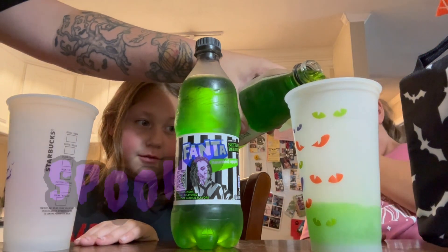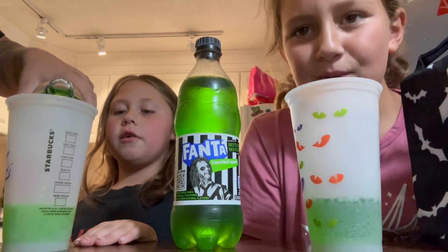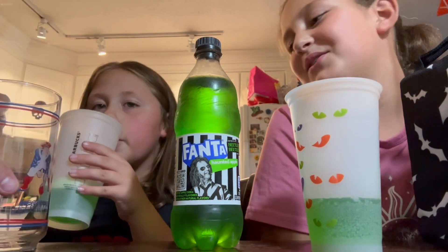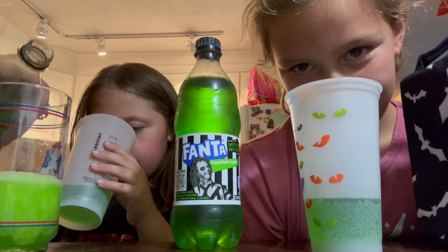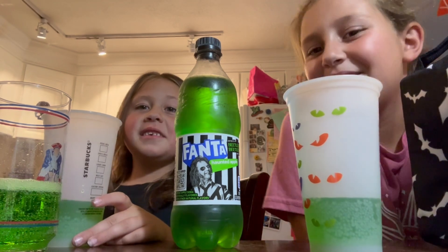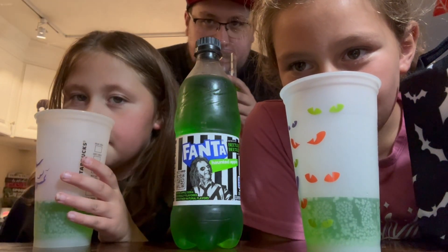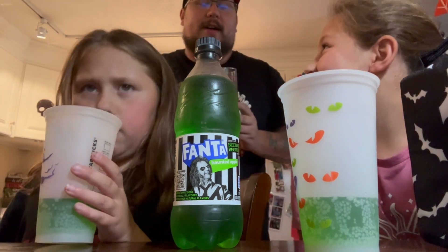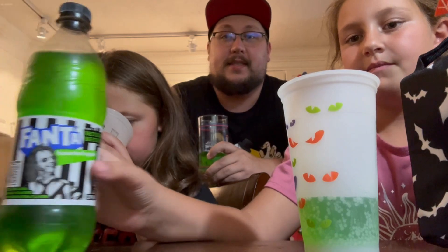Oh, that's like a spooky green color! First, let's get a little pour. It smells like grape — wait, it should smell like apple. Oh, it does smell like apples. It smells good!